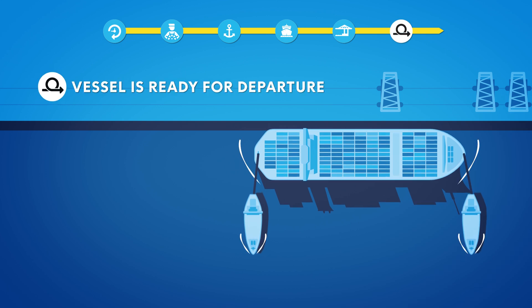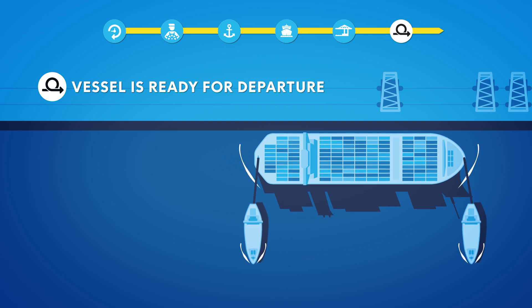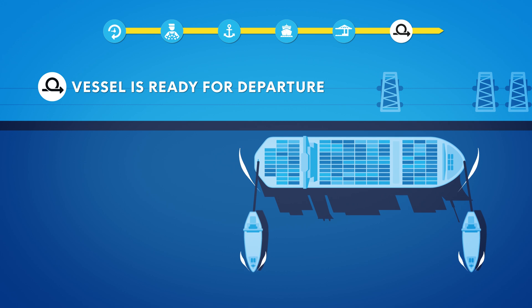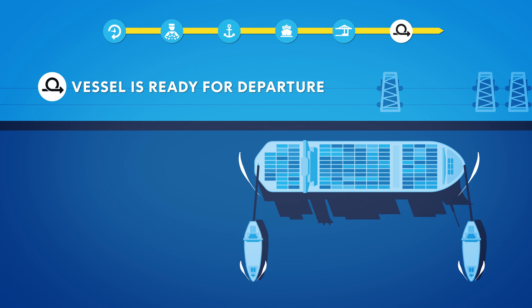The terminal shares the latest update of the end time of the cargo operations with the agent. The bunker barge also shares the end time with the agent. The agent can accept these end times and pass them on to the harbormaster as the departure time. These three steps are in the port community system and formalized through covenants with terminals and permits with bunker parties.